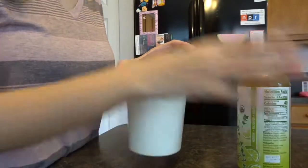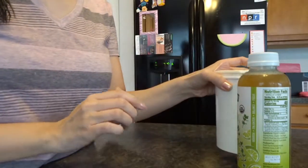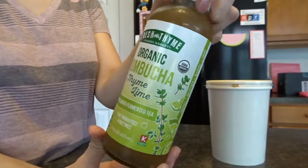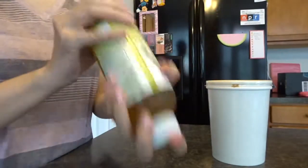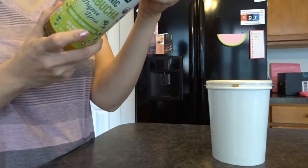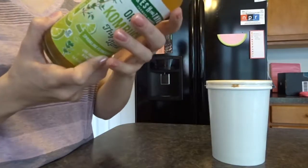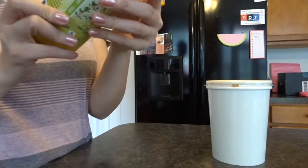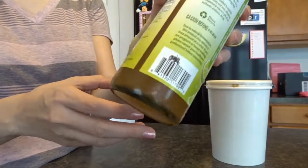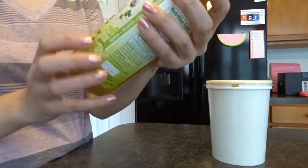I want food! I got broccoli cheddar soup from the grocery store's ready-made soup bar, so I'm going to have some of that. And for the first time I'm going to try kombucha. It's supposed to be healthy-ish because it's fermented — the jar says 'organic natural fermentation, gift of authentic probiotic drink.' It says 'naturally effervescent, do not shake' — and I just shook it. This kind is the Fresh Thyme brand in thyme lime.